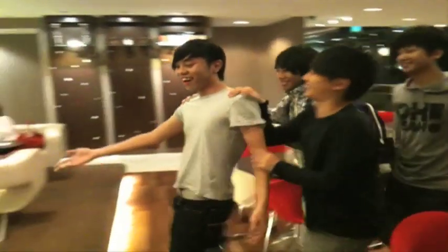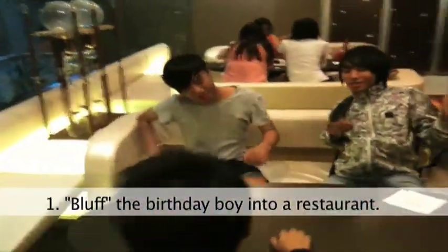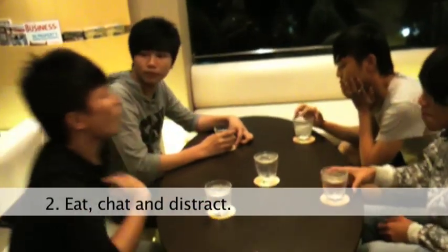How to celebrate a typical Singaporean birthday. Step 1: Bluff the birthday boy into a restaurant. Step 2: Eat, chat and distract.